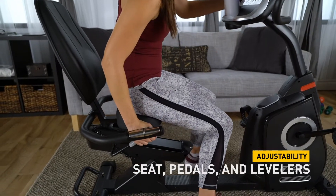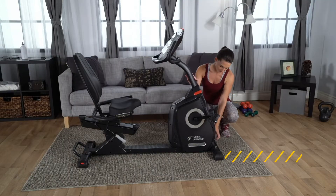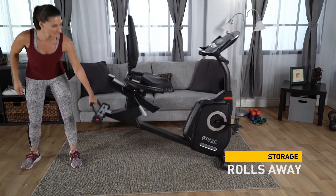The seat, pedals, and levelers all adjust to make your workout comfortable, and when you're done, easily roll your bike away for storage.